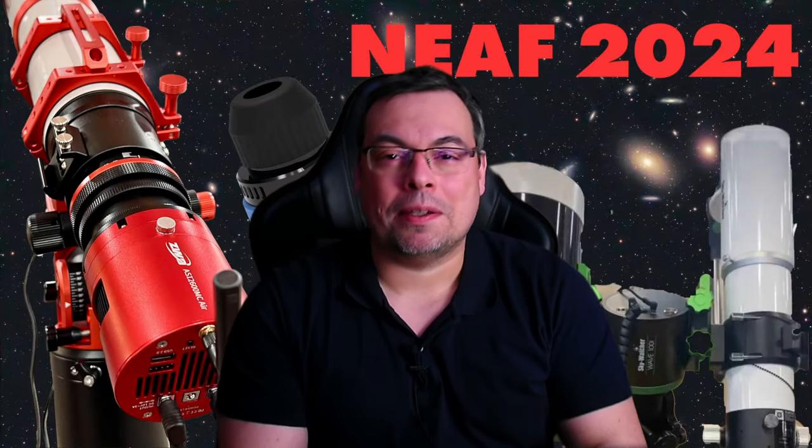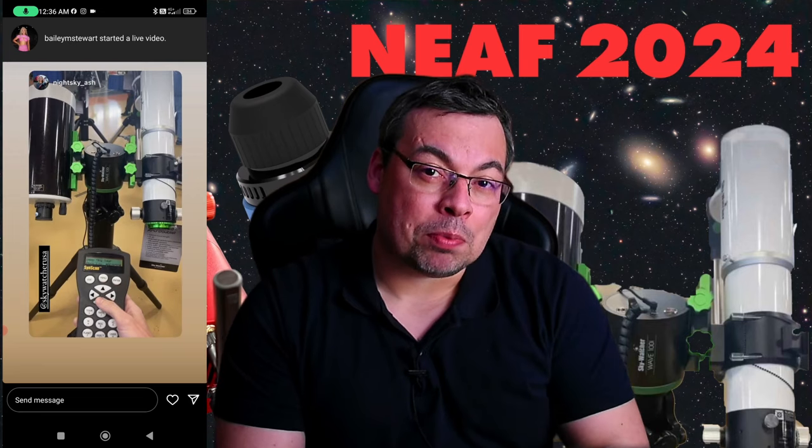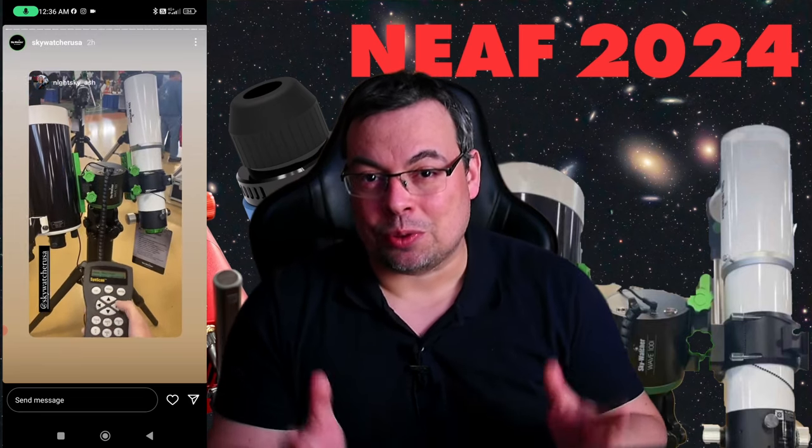Hello everyone and welcome back. In this video I want to show you three cool astronomy products that captured my attention at NEAF 2024.